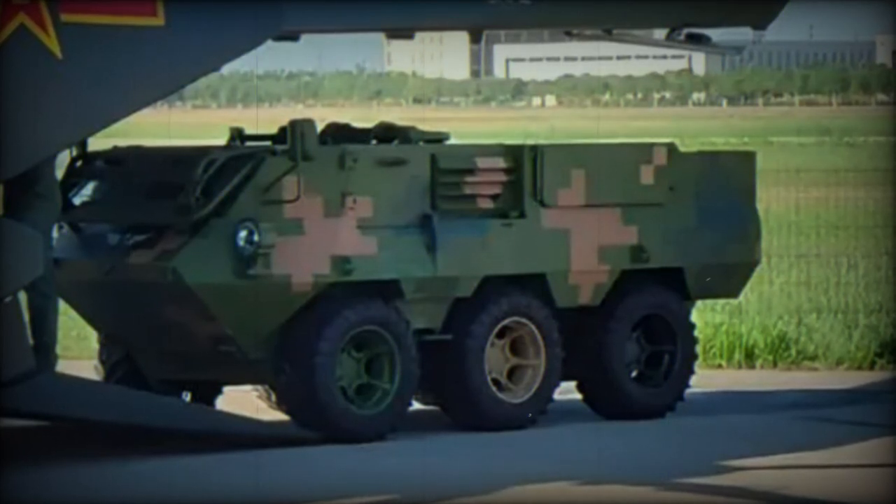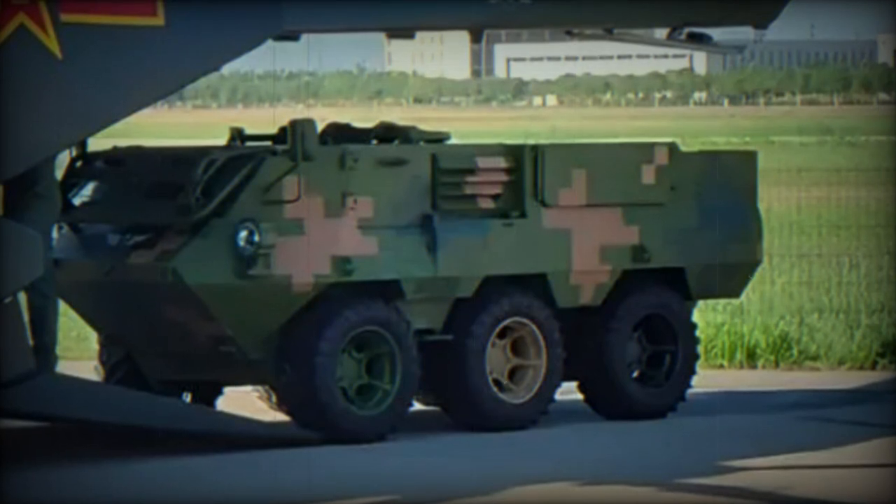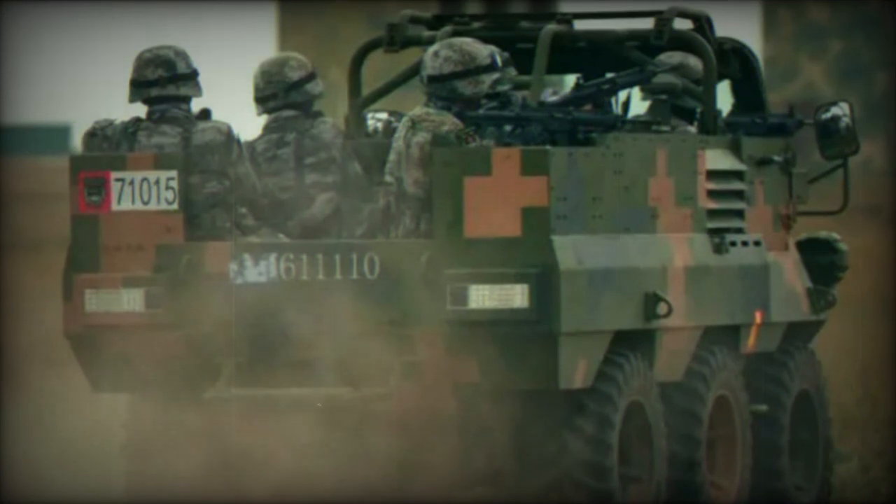At the 6th China Tianjin International Helicopter Expo, China unveiled a new military development known as the Lynx. This marked the introduction of a gasoline-electric hybrid assault vehicle into the Chinese military.